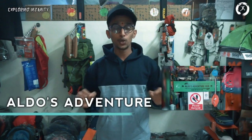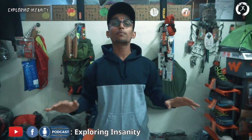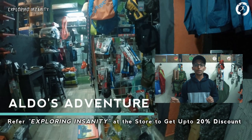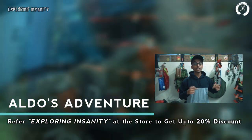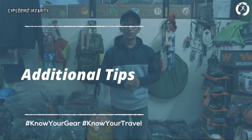This video is in collaboration with Aldo's Adventure — they are the exclusive and authorized dealers of all top adventure brand products in Mumbai, beyond Thane region, and are located in Dopuli. The best part is you can get an exclusive discount of up to 20% across their products by simply referring Exploring Insanity at their stores. The location link is in the description below, and they also offer pan-India delivery, so do check them out.